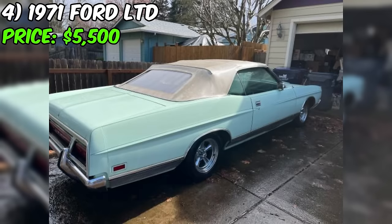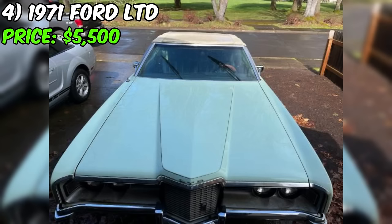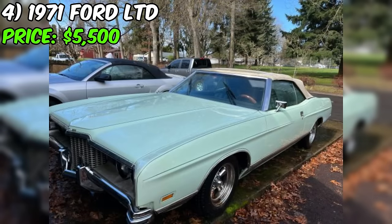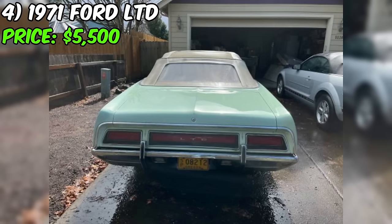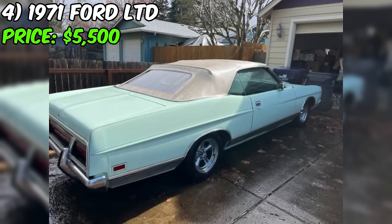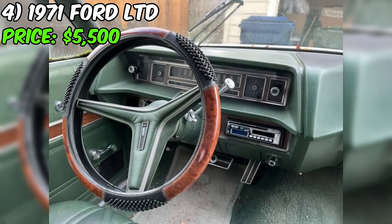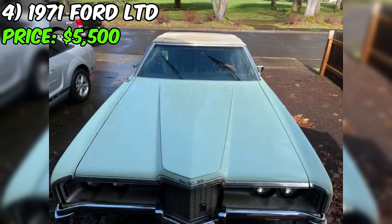Introducing a classic 1971 Ford LTD convertible, now available for sale at an asking price of $5,500. This vintage beauty offers a rare opportunity to own a piece of American automotive history, complete with the nostalgia and charm of a bygone era. The seller describes the car as being in excellent condition, which is a promising sign for a vehicle of this age. The LTD boasts its original interior, a testament to the car's authenticity, though the seller does mention it needs some TLC.